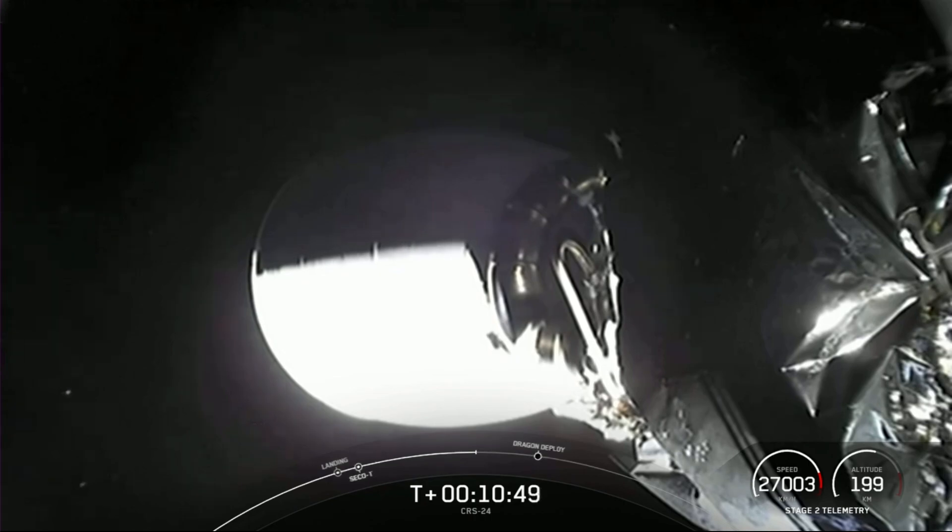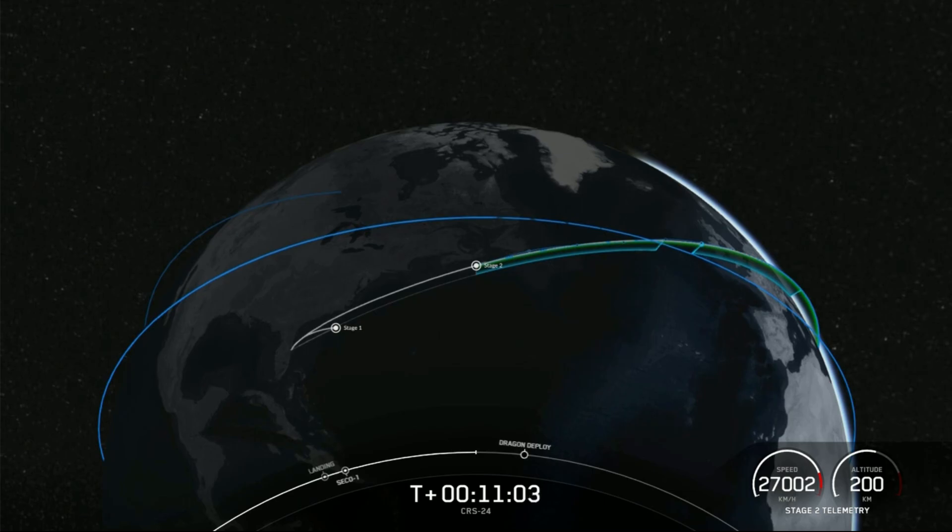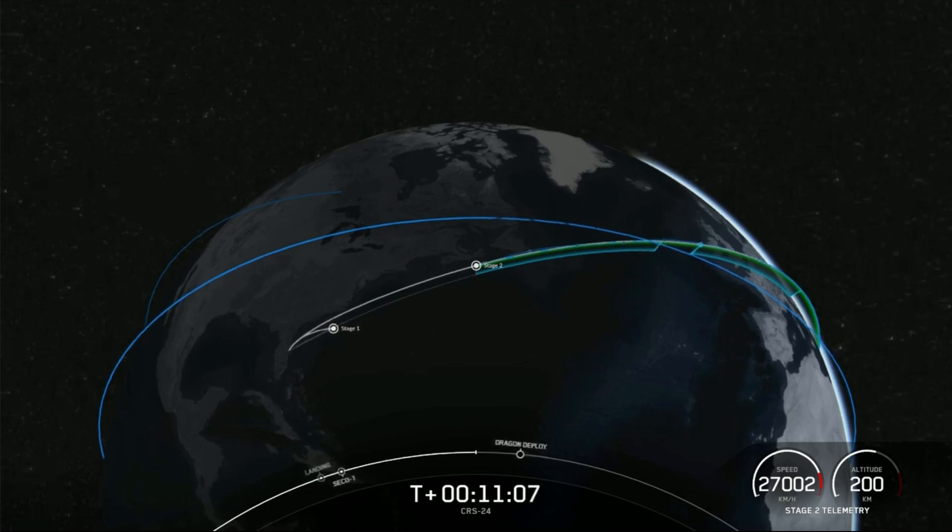Speaking of cargo, as part of today's mission we'll be delivering more than 6,500 pounds of science, research, crew supplies, and vehicle hardware to the orbiting lab and its crew. This includes all the science, supplies, and holiday treats we talked about earlier in the broadcast, and I'm sure the crew is looking forward to that.